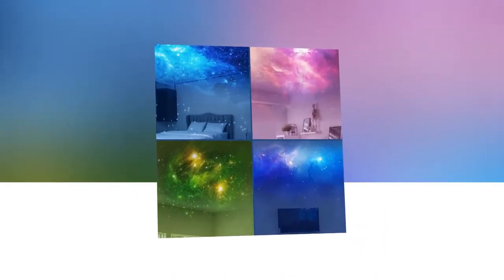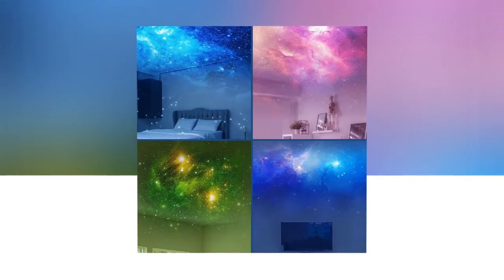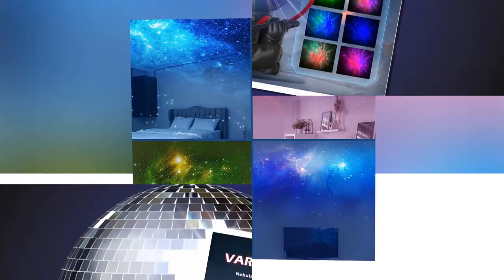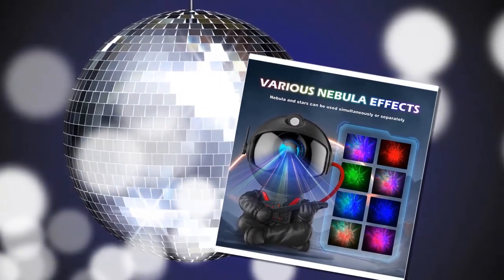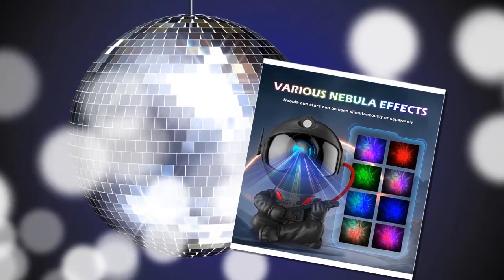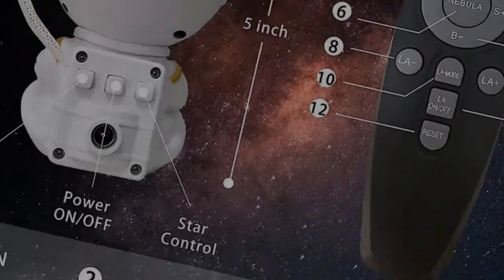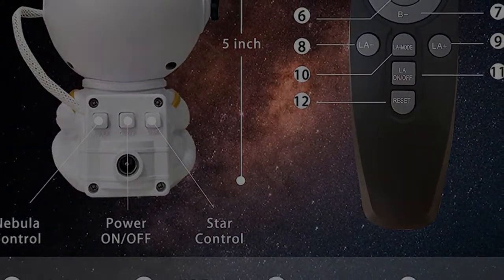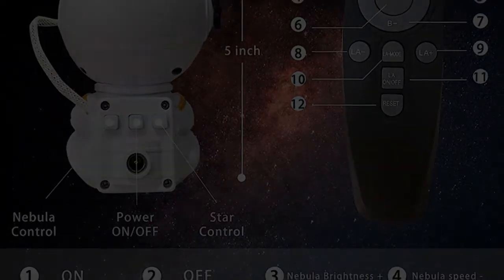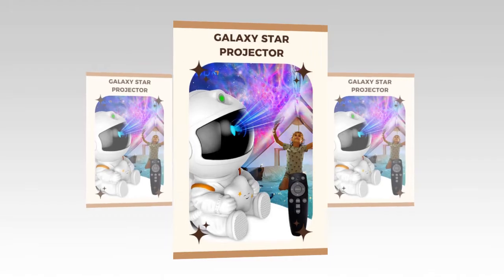Customer review: I was genuinely impressed with the Galaxy Star Projector. The various nebula effects are stunning, as well as the vibrant and lifelike colors. Setting it up was a breeze, and the quality of the materials was evident. It has become a nightly ritual for my kids, who love falling asleep under the stars. The projector also adds a special touch to our movie nights, making every viewing experience magical. It's a small device, but its powerful light can transform any room into a starry wonderland. I highly recommend this light projector for room decoration and peaceful ambiance. — Satisfied customer.